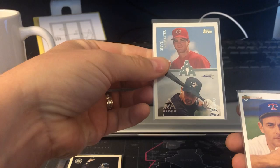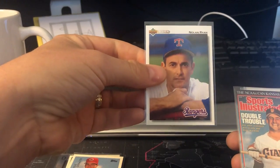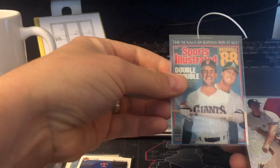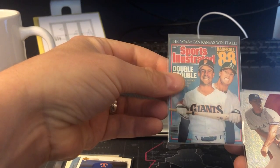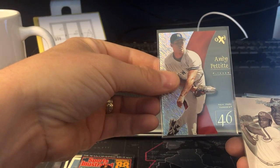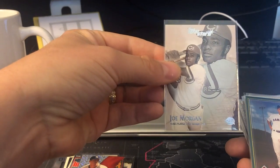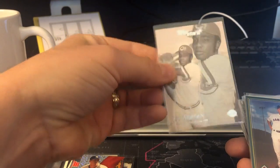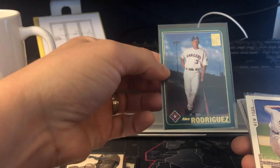Bobby Abreu rookie. Nolan Ryan — that's a '91 Upper Deck, now that is cool. I've never seen that one before, with Will Clark and McGwire. Andy Pettitte. 2001 EX. Joe Morgan. Is that a Topps Stars? A-Rod — is that a '97?